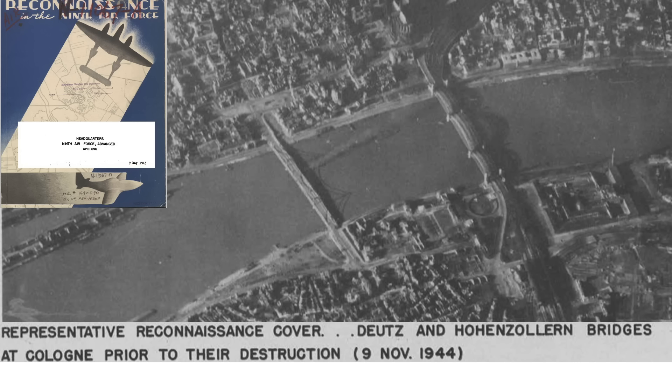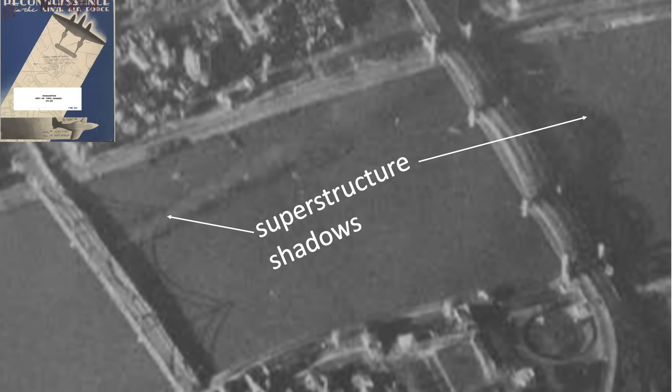This image shows the two main bridges spanning the Rhine River at Cologne from a 1945 9th Air Force reconnaissance document. The Deutz Bridge is here, the Hoenzollern Bridge is here, and Cologne's Cathedral is here. The width of the river is around 1,300 feet. These are classified as through-type bridges, as seen from their above-road cast superstructure shadows.